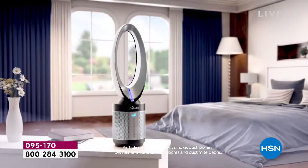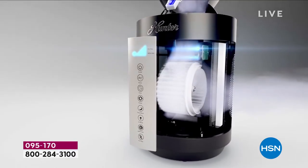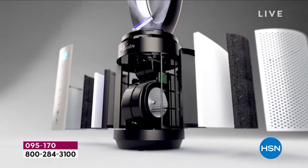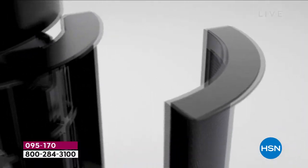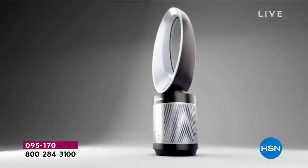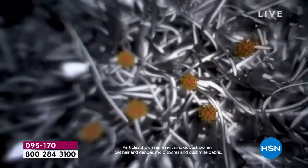You want that fan to move and clean the air. The air is going to get sucked in 360 degrees through that base, going through all those layers of filtration. First, it's going to hit that pre-filter. That has EcoSilver technology. Mold can't grow there. Bacteria can't grow there. Then it's going to go through that TruHepa filter. TruHepa is going to get rid of 99.97% of the particulates in the air.